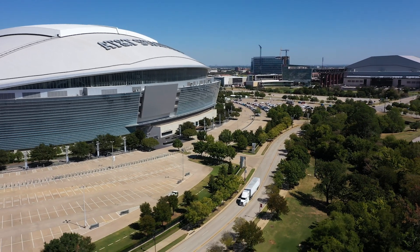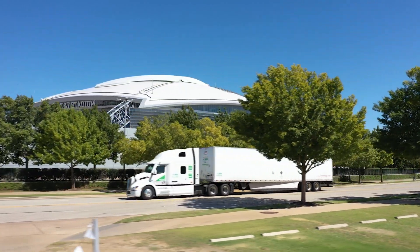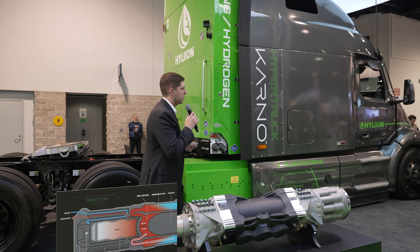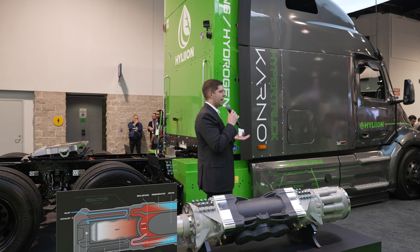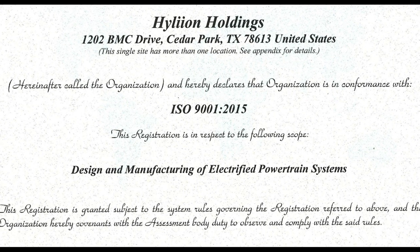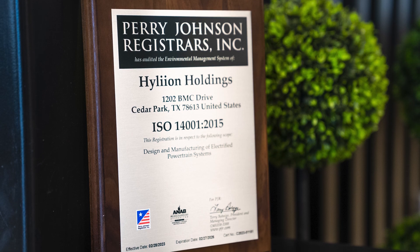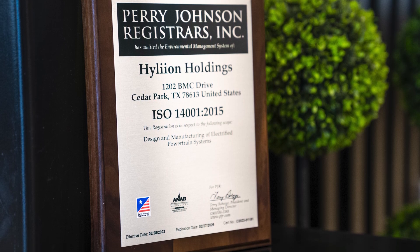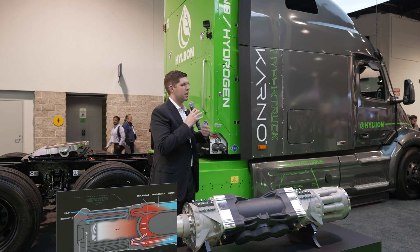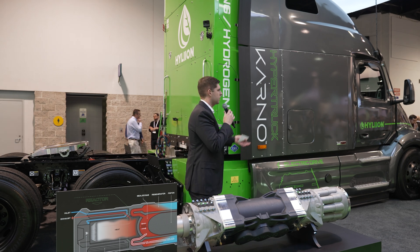As we look at what else is going on at Hylion before we go to the Carno — and this is the first time we're announcing this — we recently received ISO 9001 certification. 9001 is a quality procedure, and probably all of the OEMs in this room have ISO 9001. We also recently received ISO 14001. We're proud of this because it shows that yes, we are a young company, but we're doing the things the industry expects — getting ISO certifications and getting ready for start of production.